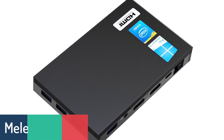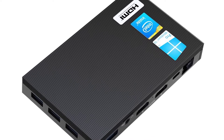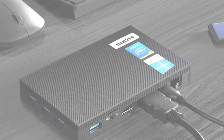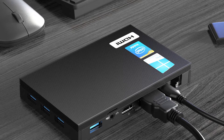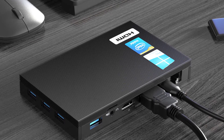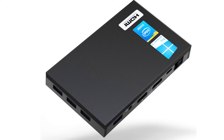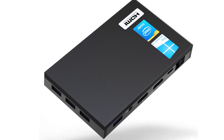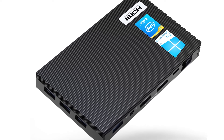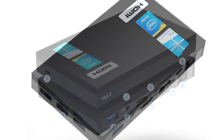Number 3: Mele Quieter2 Mini PC. The Mele Quieter2 Mini PC features the Intel Celeron J4105 CPU with a clock speed of 1.5GHz, Intel HD Graphics 500 integrated chipset, and takes advantage of the ultra-low power consumption of the Intel Goldmont CPU. Quality work is done at even lower power consumption. It also features 8GB of DDR3L RAM and 128GB of eMMC storage.